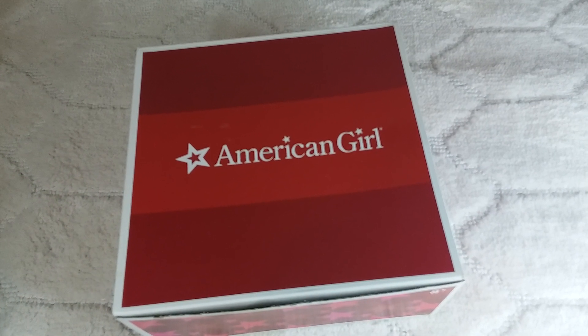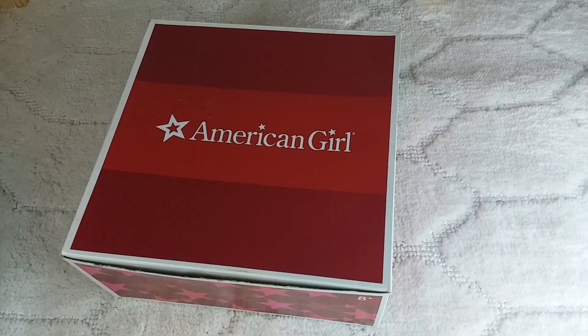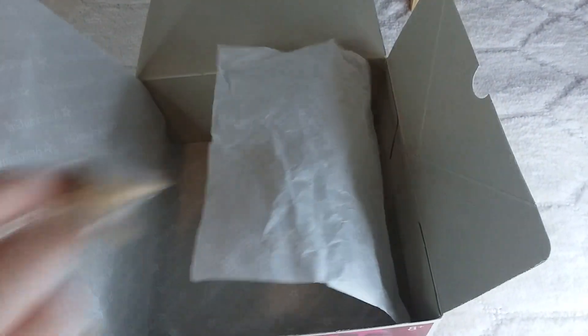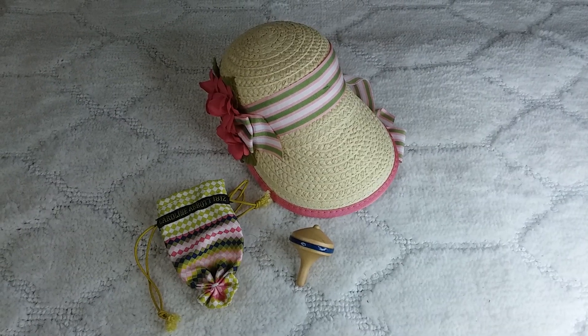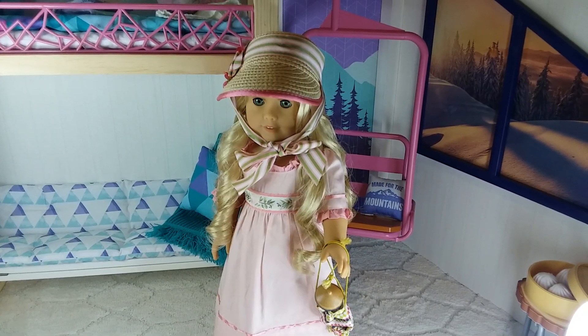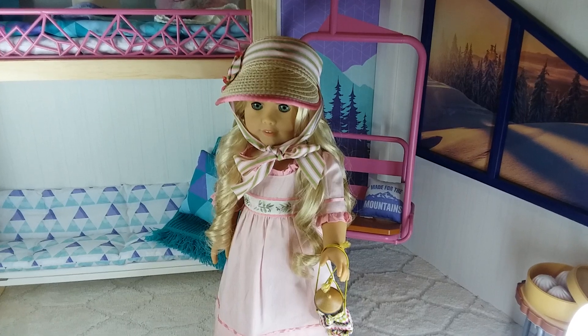The next thing that she got was Carillon's accessories. Here are the accessories out of the box, and here's what the accessories look like on Carillon.